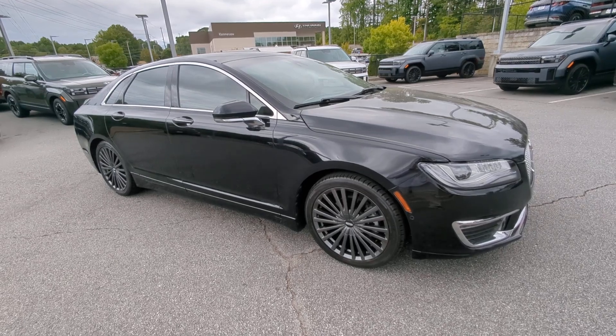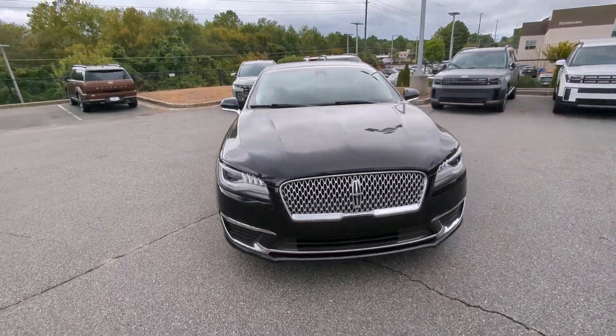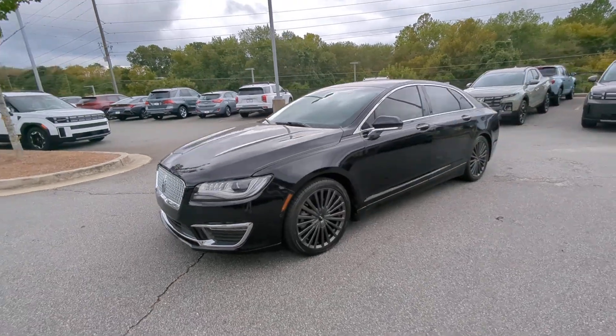Picture yourself in the 2018 Lincoln MKZ. With less than 60,000 miles on the odometer, this vehicle provides excellent value.